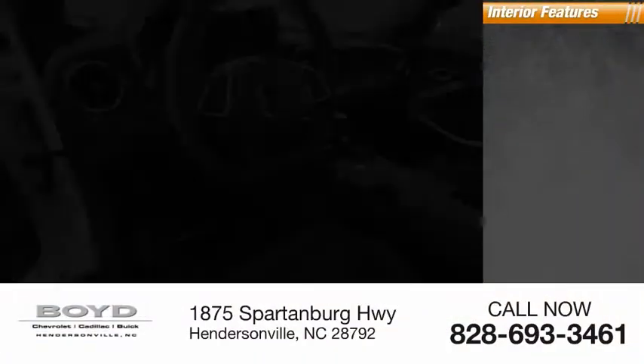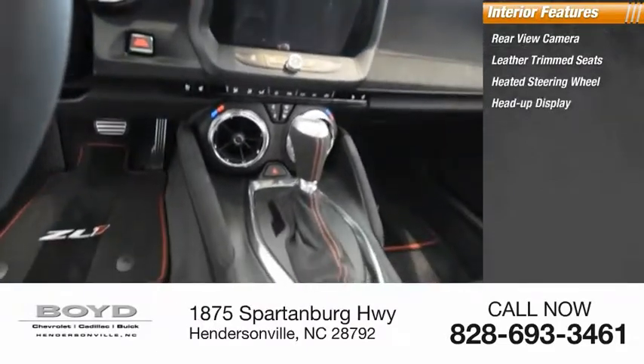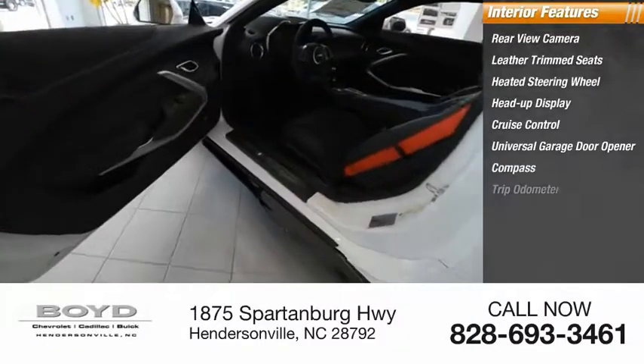Inside you'll find rear-view camera, leather trim seats, heated steering wheel, heads-up display, cruise control, universal garage door opener, compass, and trip odometer.